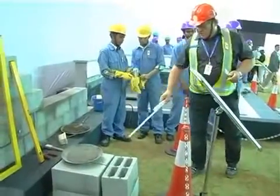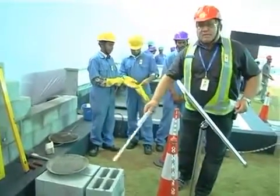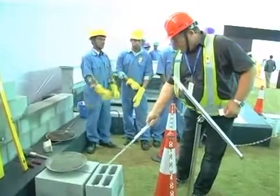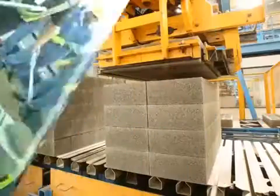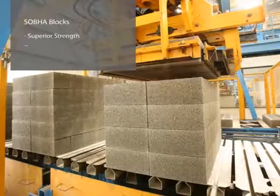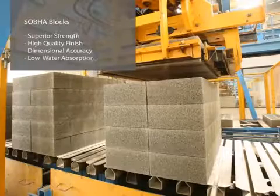Shobha manufactures concrete blocks in its in-house concrete products factory to ensure that the best quality products are consistently used in all the projects. Shobha's concrete blocks are engineered for superior strength, high quality finish, dimensional accuracy and low water absorption.